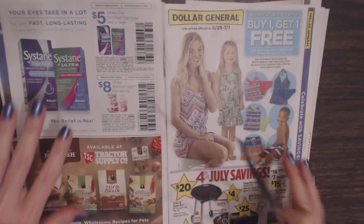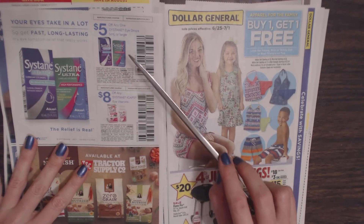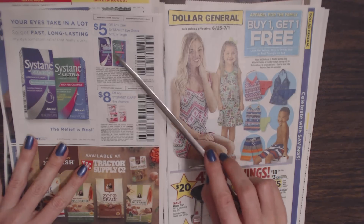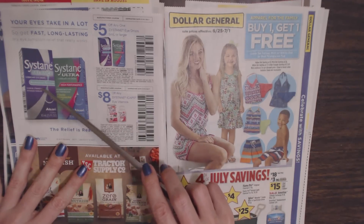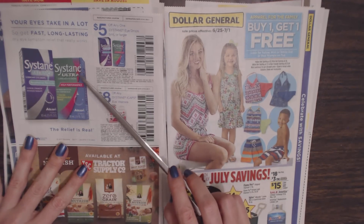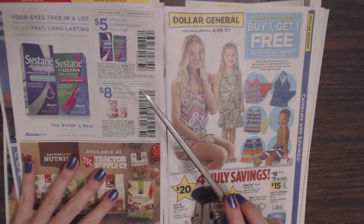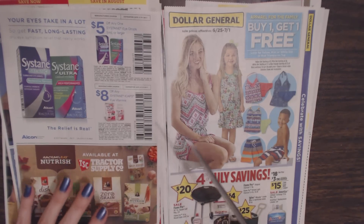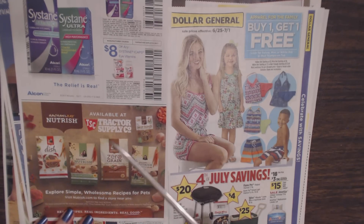My pages are getting a little unruly. Here we have eye drops by Systane — you can save $5 off any one Systane eye drops, 5 milliliters or larger. We have Systane Balance Restorative Formula or Systane Ultra High Performance Lubricant Eye Drops. And you can also save $8 off any Systane EyeCaps Eye Vitamins. Down at the bottom we just have a little advertisement with no coupons — this is for Rachel Ray Nutrish Pet Food: 'Explore simple, awesome recipes for pets. Real recipes, real ingredients, real good.'